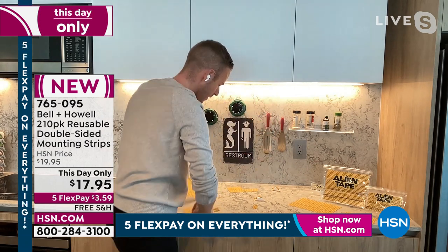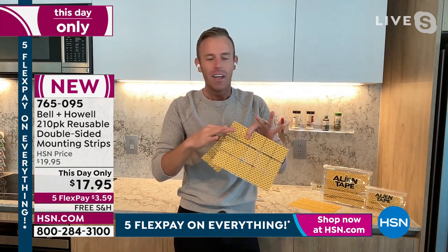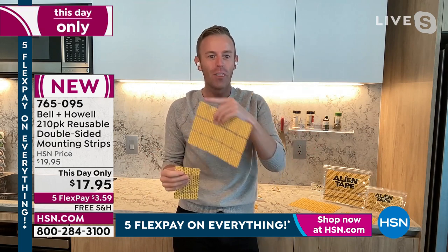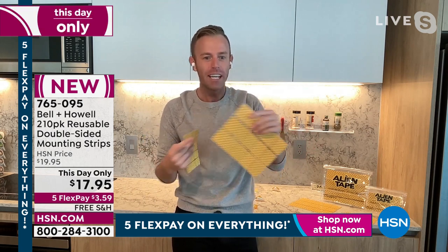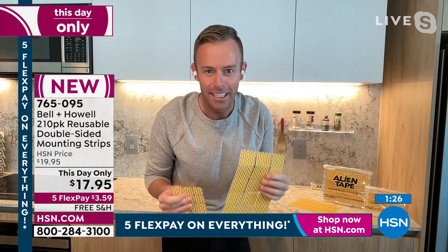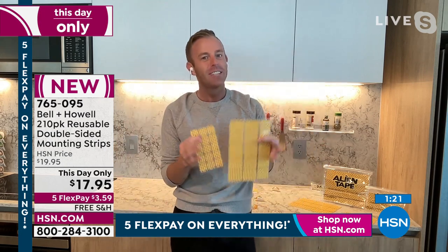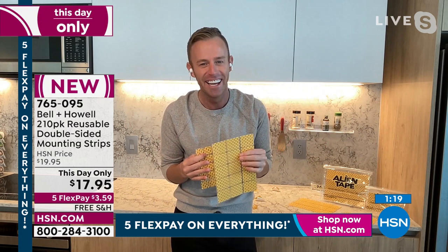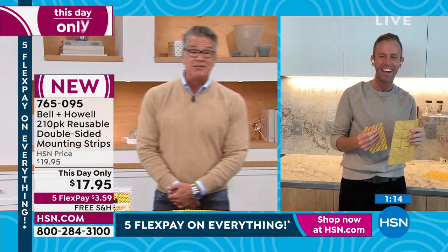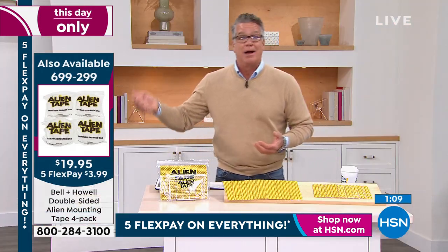A company like Bell & Howell that's been around 114 years in 99 countries — you should see the product development room, it's ridiculous. These are alien tape strips. It's otherworldly to say the least. If you're thinking too good to be true, change your mind right now. We all have things we want to stick to something else. If you've got expensive paperweights or a vase on a shelf, you're always worried somebody's going to bang into it — put some on the bottom of the vase, now it won't go anywhere. You can use it indoors or outdoors.